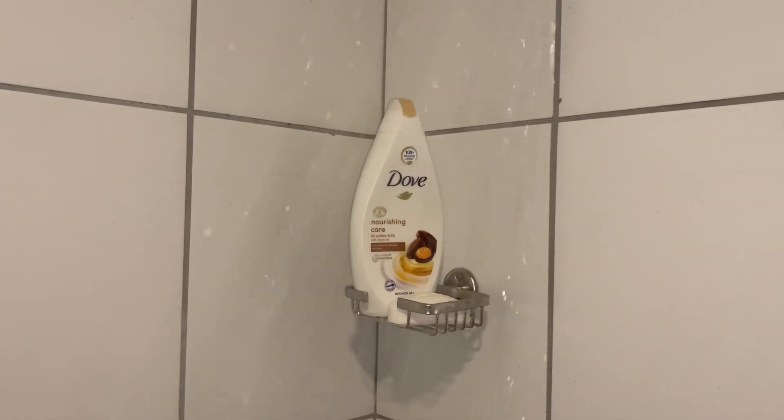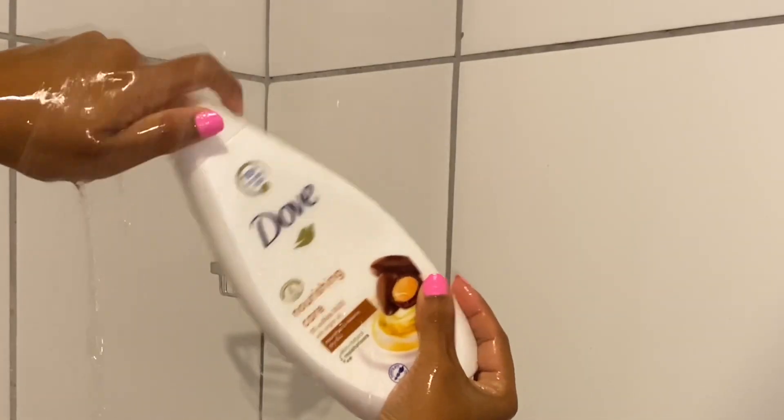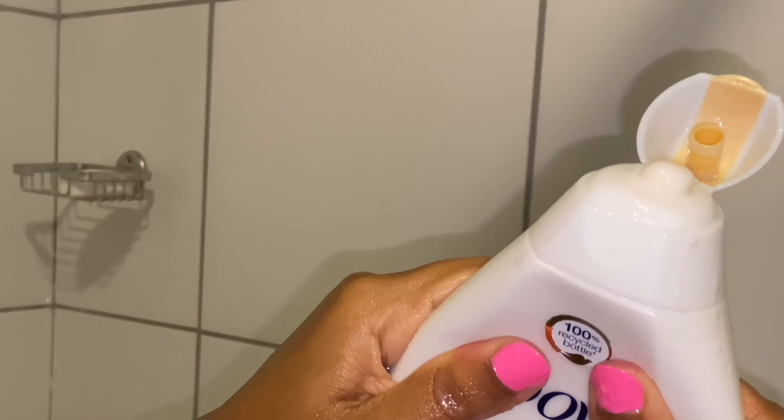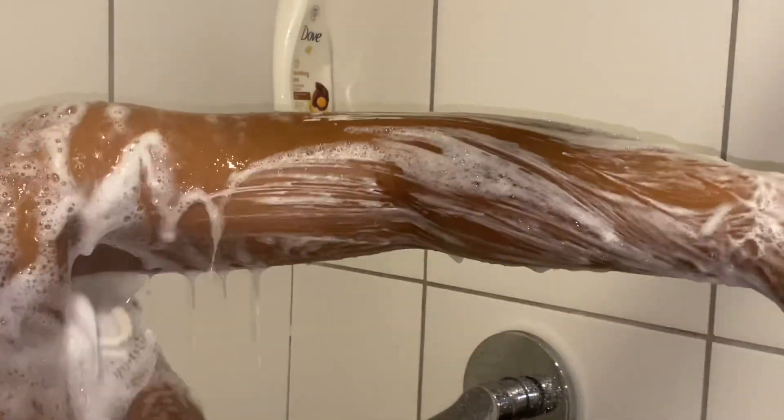Next up is my Dove body wash. This smells so good, you guys — it leaves your body so soft. I love using it with a loofah. Look at how it just lathers on my skin. I feel like I keep saying this for all my Dove body washes, but they all just smell so good. I absolutely appreciate how well it lathers on your body. I really love this product so much.